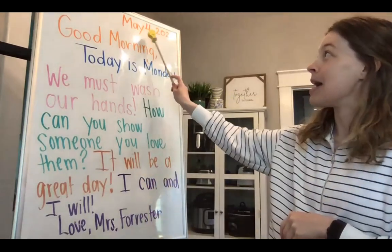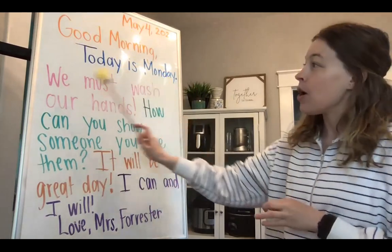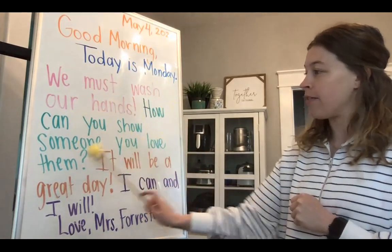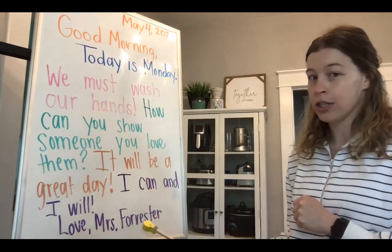Are you ready? Here we go. May 4th, 2020. Good morning. Today is Monday. We must wash our hands. How can you show someone you love them? It will be a great day. I can and I will. Love, Mrs. Forrester.